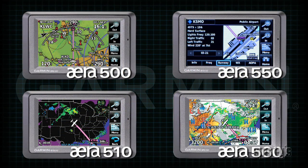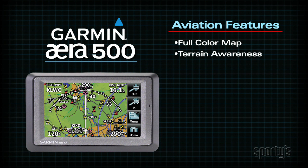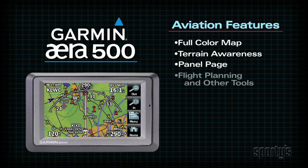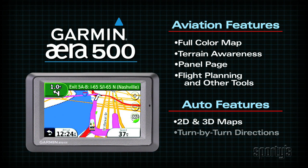There are four era models available, with a wide range of features and prices. The era 500 is the entry-level model, and offers loads of touchscreen convenience for an unbeatable price. Aviation features include map page, terrain page, panel page, flight plans, VNAV, and more. Auto features include 2D or 3D map, turn-by-turn directions, and a points-of-interest database.